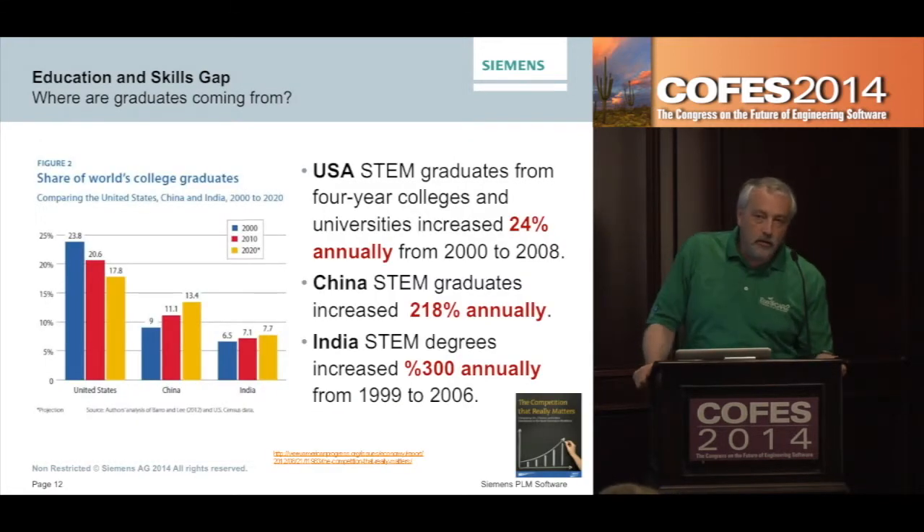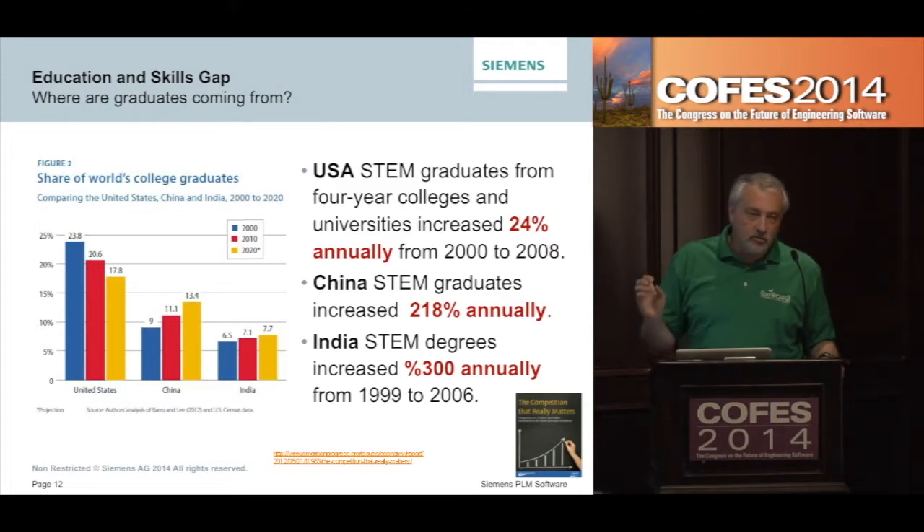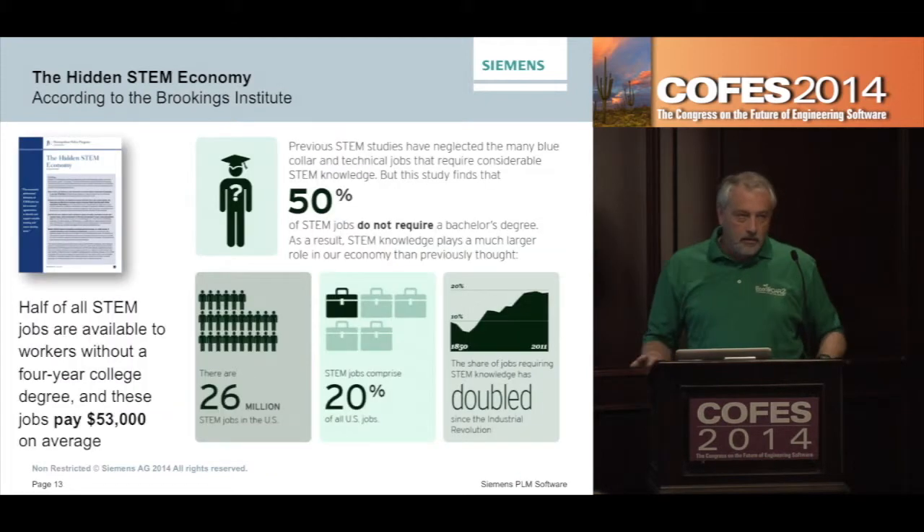When we look at where tomorrow's STEM-trained employees are coming from — this chart from the Center for American Progress shows the share of the world's college graduates. The U.S. share of STEM graduates is actually decreasing. We're growing at about 24% annually from 2000 to 2008, but China's STEM graduates increased about 218% annually and India was growing at almost 300% annually. The market economy is working itself out, but we're still not producing enough — we have to get more in the pipeline, especially in the U.S.